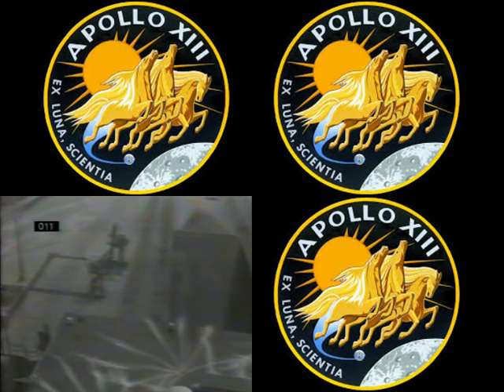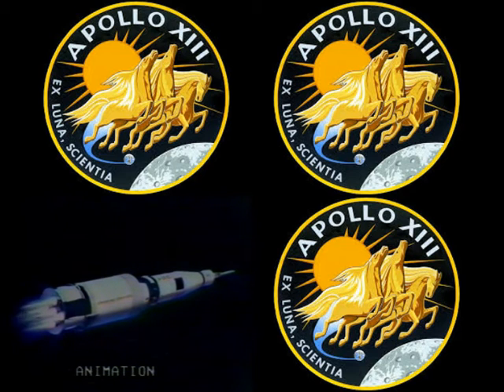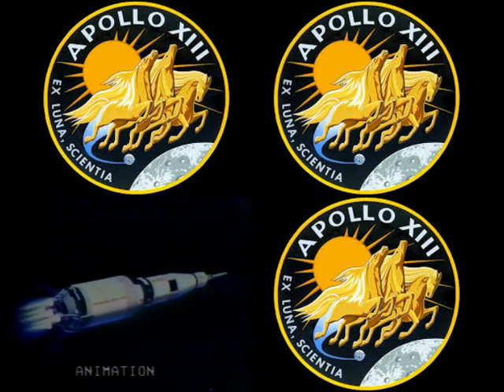13, Houston — trajectory's good, thrust is good. Capcom Joe Kerwin confirming to the crew that the second stage looks good at this point. We're now 46 miles high, 70 miles — 78 miles downrange. We confirm skirt-sep.